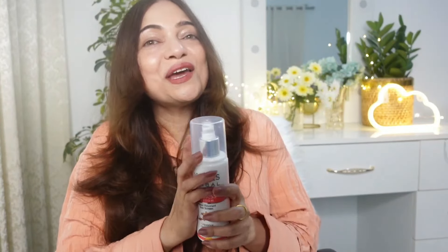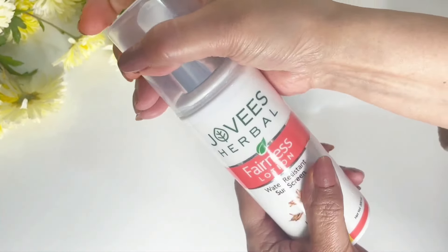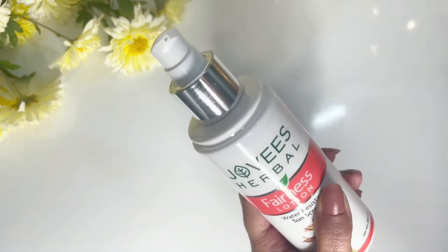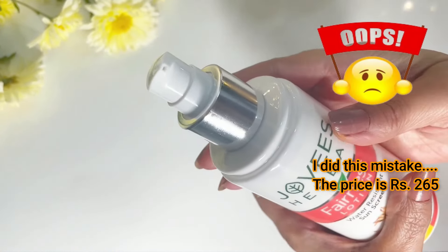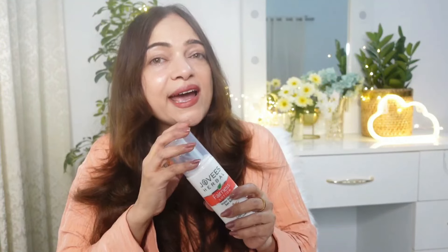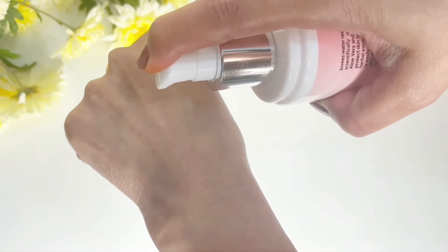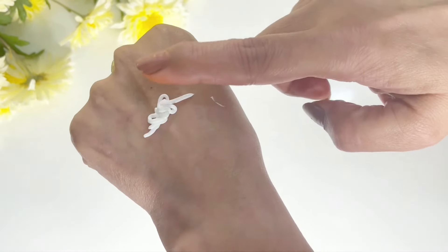First, let's talk packaging. The Jovees Water Resistant Sunscreen Fairness Lotion comes in a sturdy white bottle with a pump dispenser, making it travel-friendly and hygienic. The price of this sunscreen lotion is 165 rupees for 100 ml. The consistency is more lotion-like and it has a subtle herbal fragrance — a very pleasant feeling.